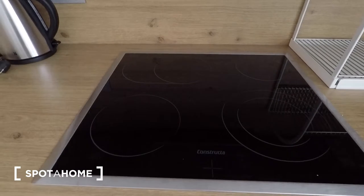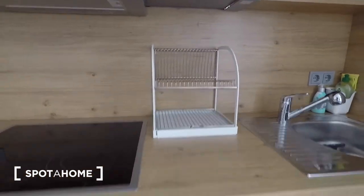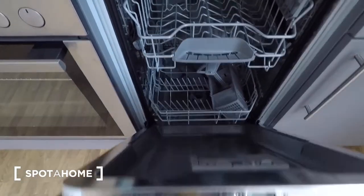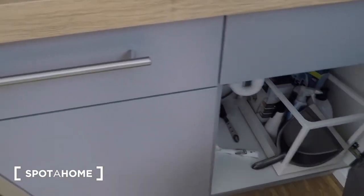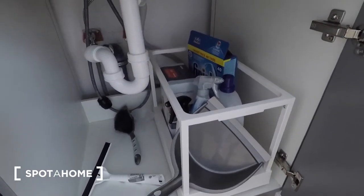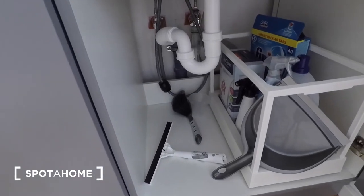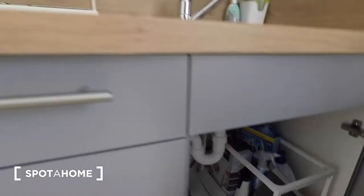There's an electric hob, a kettle, and a dish drying rack. Your dishwasher's just here, quite compact. And down below the sink you've got some cleaning products, as well as your dishwasher tabs and a dustpan and brush.